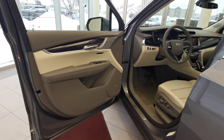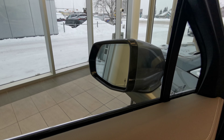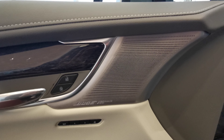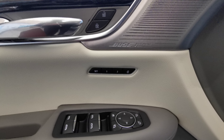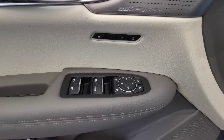Making our way into the front of the vehicle, you have your blind spot indicator on your side mirror. This vehicle comes with the Bose Premium Sound System. Two memory seat options up at the top, power folding side mirrors, and power windows.